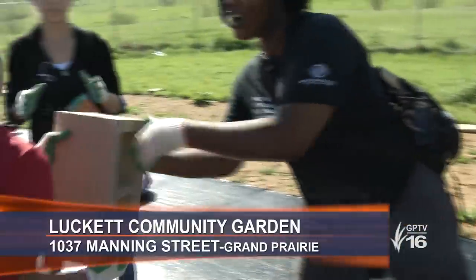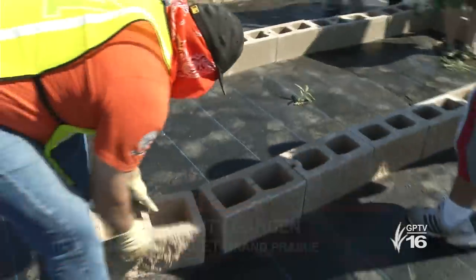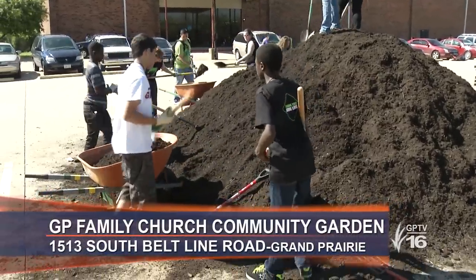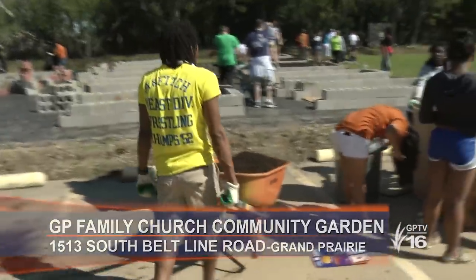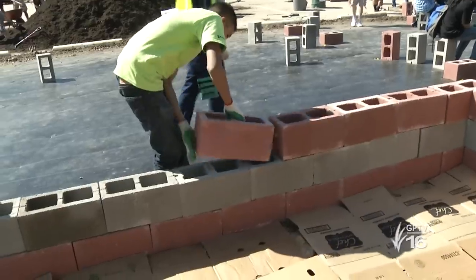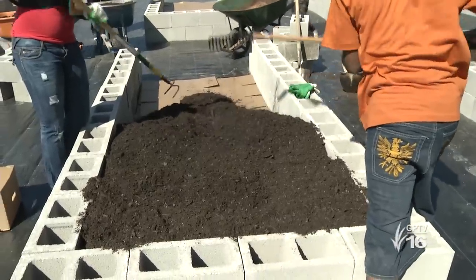Teamwork is doing! Go Green! Grand Prairie is sprouting three new community gardens after a weekend of hard work. Hundreds of volunteers turned out to build fruit and vegetable gardens at three locations. The raised beds use an earth-friendly design of concrete blocks and special soil.